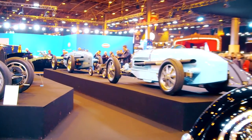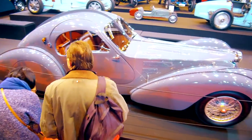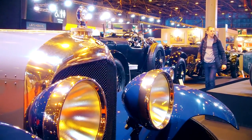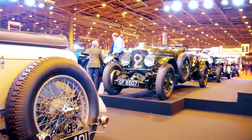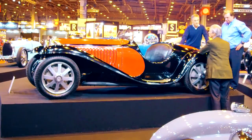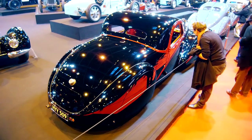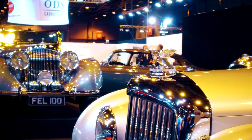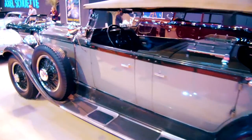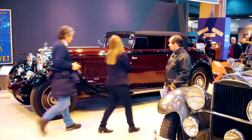Lucas Hüney put the Bugattis in comparison to Walter Owen Bentley's Bentleys, including the Blower Bentley Old No. 2. The sporty and elegant Bugattis were in absolute contrast to the Bentleys. Sporty elegance was also evident at the Packard 645 Deluxe Sport Phaeton from 1927, which was shown at the booth of Axel Schütte.